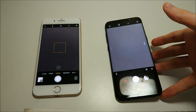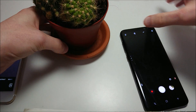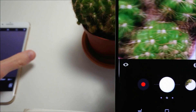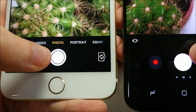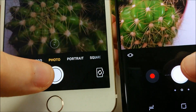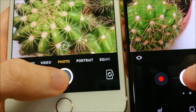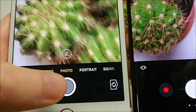Now let's test camera speed. I'll bring out the cactus and snap a few pictures. This is just testing speed — we'll have an actual camera quality comparison on the channel later. Both cameras are loading up, so this should be pretty fair. It looks pretty close — let me know what you think in the comments.